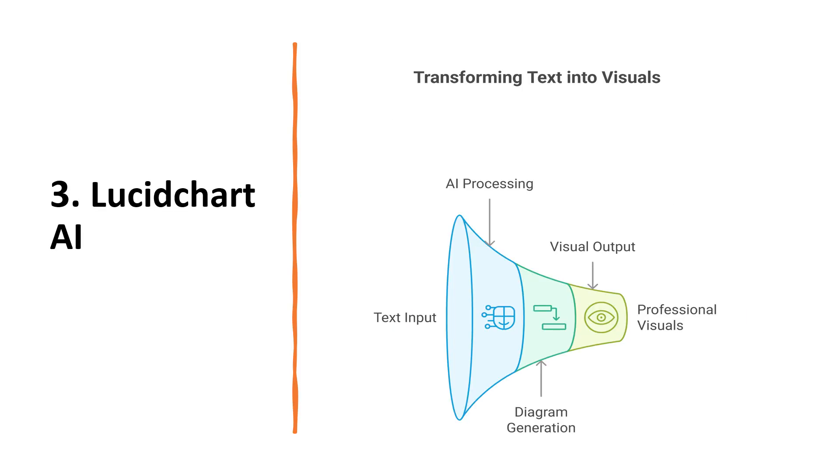The third tool is LucidChart AI. This takes text and turns it into diagrams. You can describe a process in plain English and it will generate a flowchart. That means you don't need to be a design expert to create professional visuals.